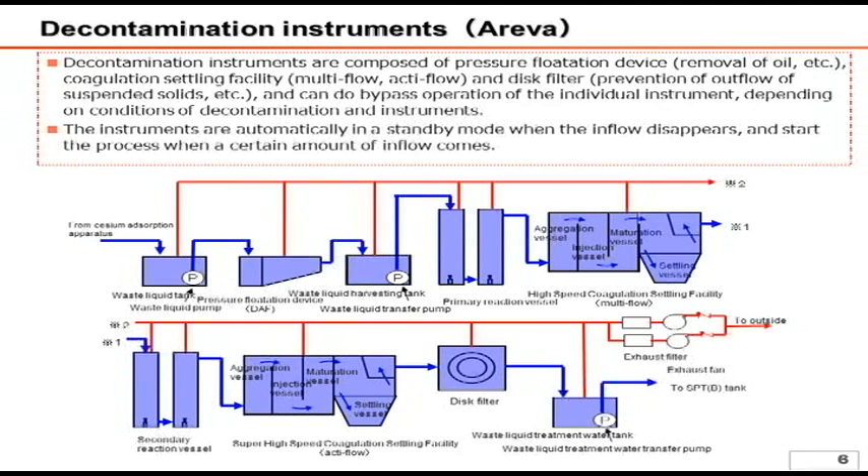The resulting product is stored in the settling vessel. The chemicals are added again to the clear supernatant water for further coagulation. After those treatments, the treated water is transferred to the SPTB tank. The red line indicates the exhaust system using a fan in order to prevent a high concentration of hydrogen and oxygen inside the tanks, which may be produced due to radiation decomposition in the liquid treatment.